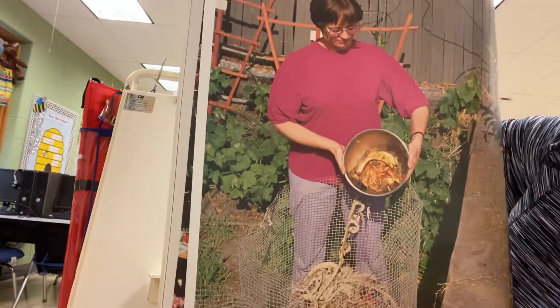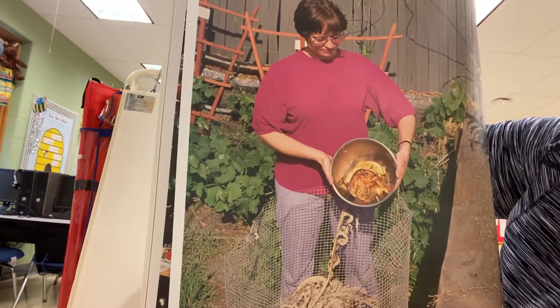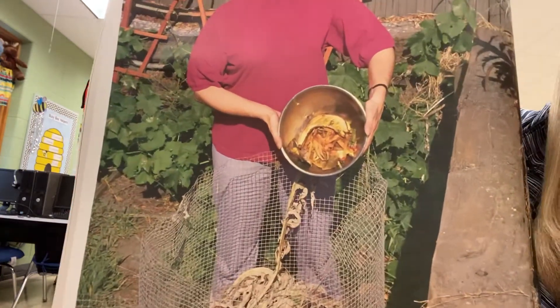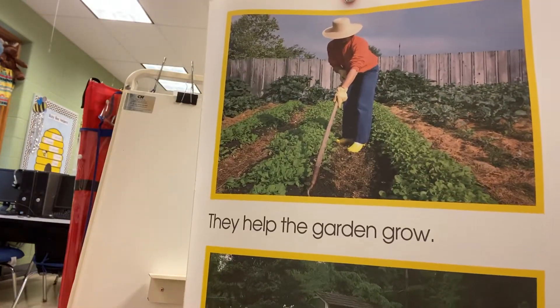What about the rest of the garbage? We can solve that too. We can save leaves and grass clippings and fruits and vegetable scraps, and those types of garbage can help our garden grow.